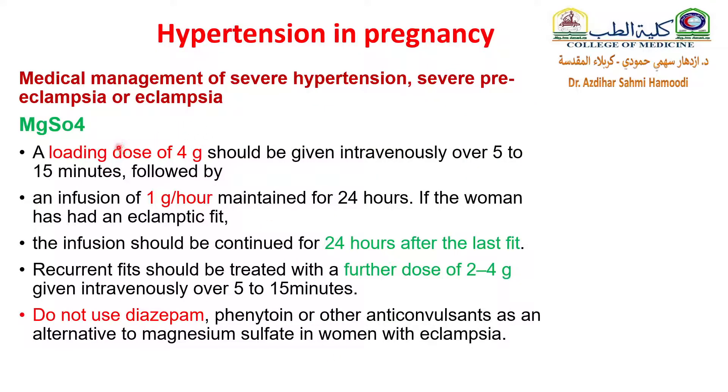For magnesium sulfate, give a loading dose of 4 grams slowly IV, then a maintenance infusion of 1 gram per hour. The infusion should be continued for 24 hours after the last fit. If a recurrent fit occurs, treat it with a further loading dose, also IV slowly. Do not use diazepam, phenytoin, or other anticonvulsants as an alternative to magnesium sulfate in women with eclamptic fits.